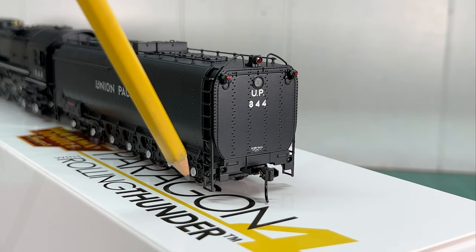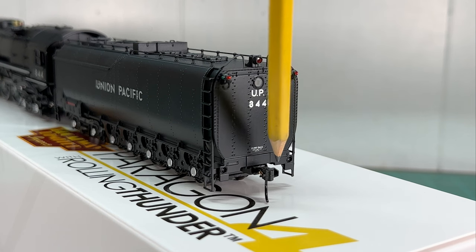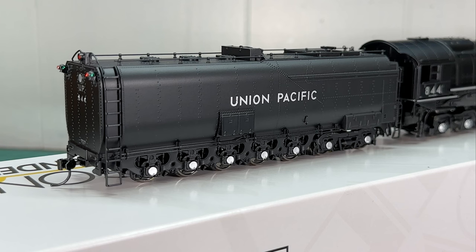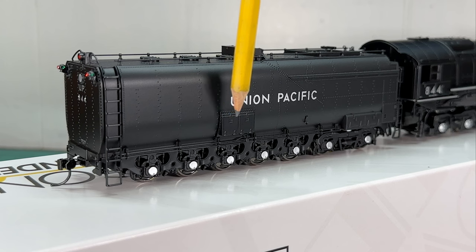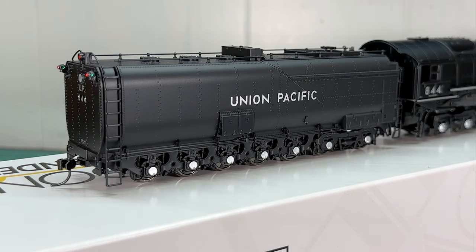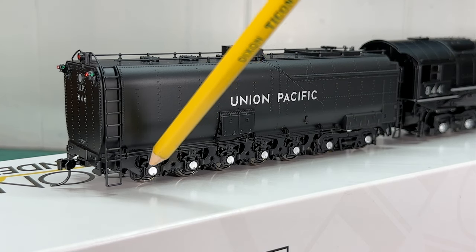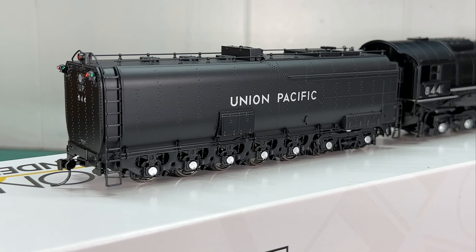You'll also find some intricate grab irons on the side, and a nice coupler — not one of those cheap plastic ones you find on some other models. The tender detailing looks really good; you'll notice boxes protruding from the side with handles that look like they could actually open, as well as a little hook on the side that looks really nice. On the bottom there's a bunch of brake detailing and what I think are bearing journals painted silver that look really good as well.